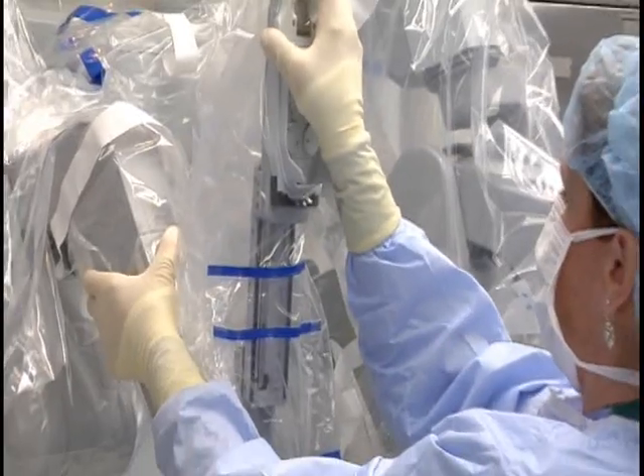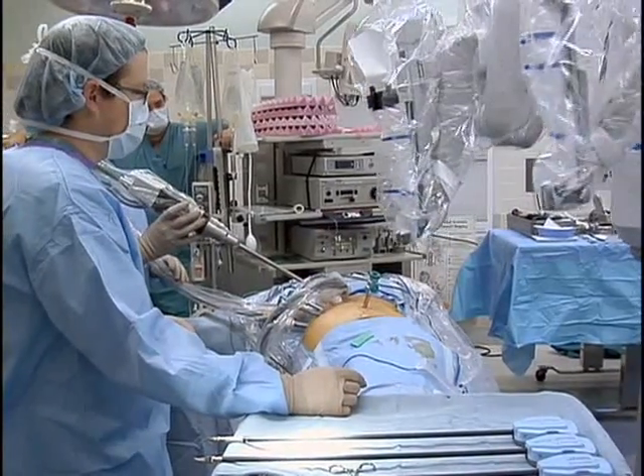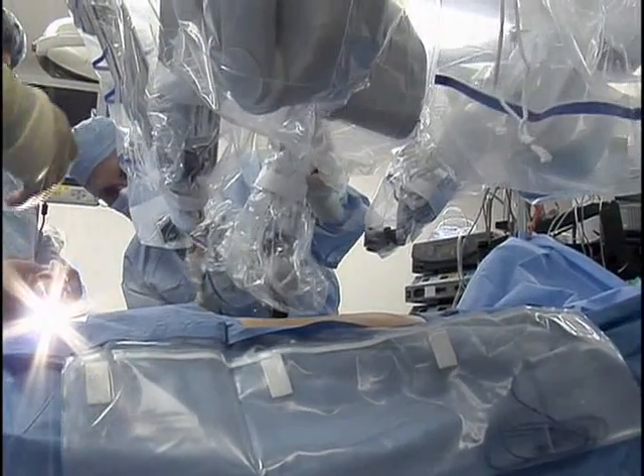The thing that it's going to become the new standard of care for is myomectomy — removal of uterine fibroids. You have to sew up the uterus in three layers. Because you can sew up things just as easily as you can open, it is becoming the new standard of care, and we're seeing really, really good outcomes.